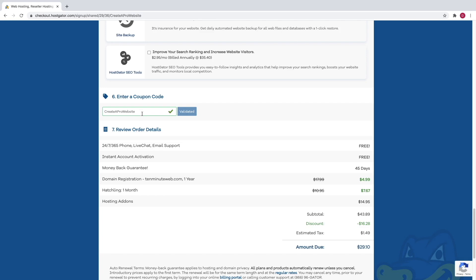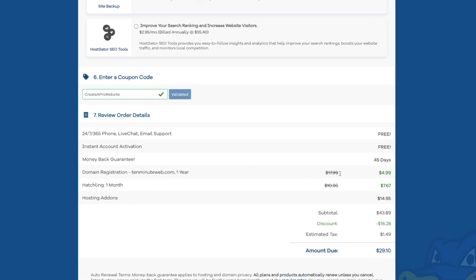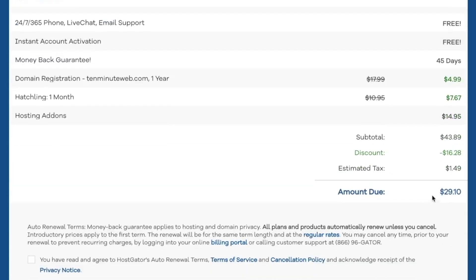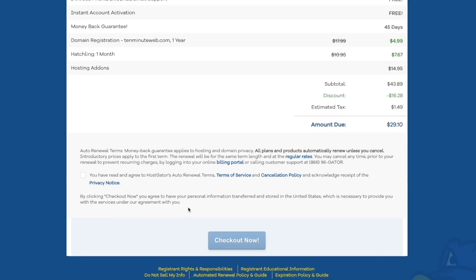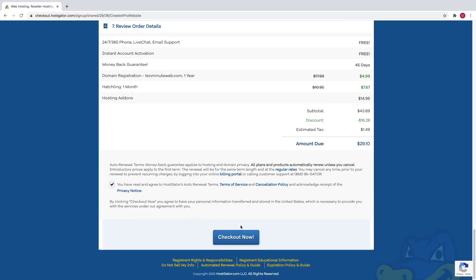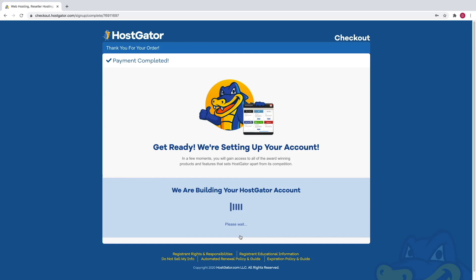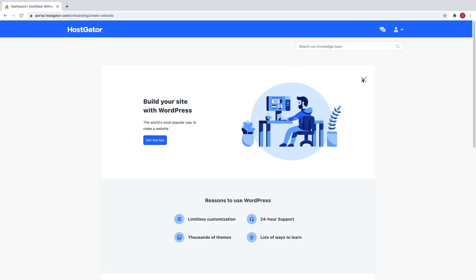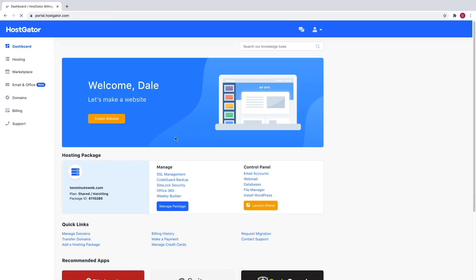But you don't have to use it if you don't want to. So we'll just review our order — we've got our $18 domain registration went down to only $5, and we've got our one month of Hatchling which went from $10 down to $7. The hosting add-on is just the domain privacy protection. So at $29, not bad at all. Just agree to the terms and then click checkout now. Now HostGator is setting up your account, so just give this a second. They're going to try to ask you some questions, so you can just click on the X. And then click on the X on this screen as well, and this is going to take us to our HostGator dashboard.